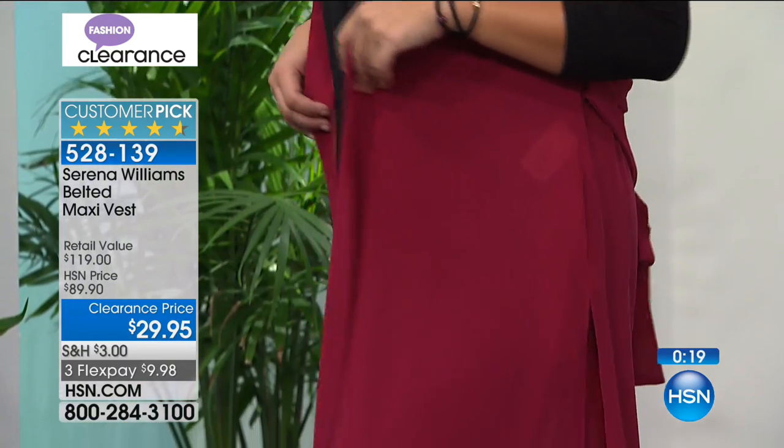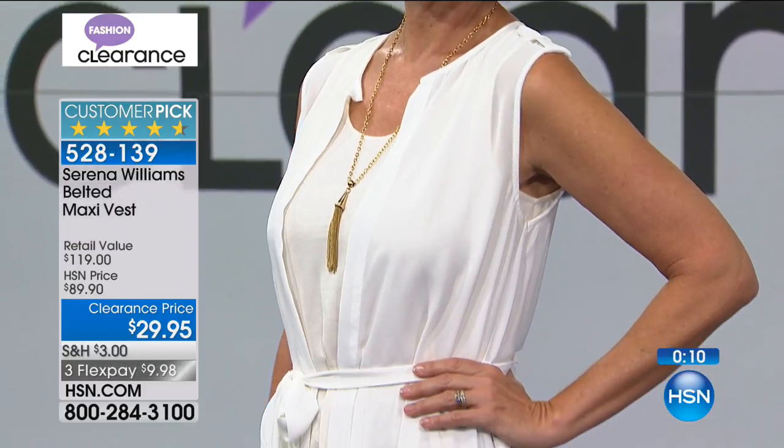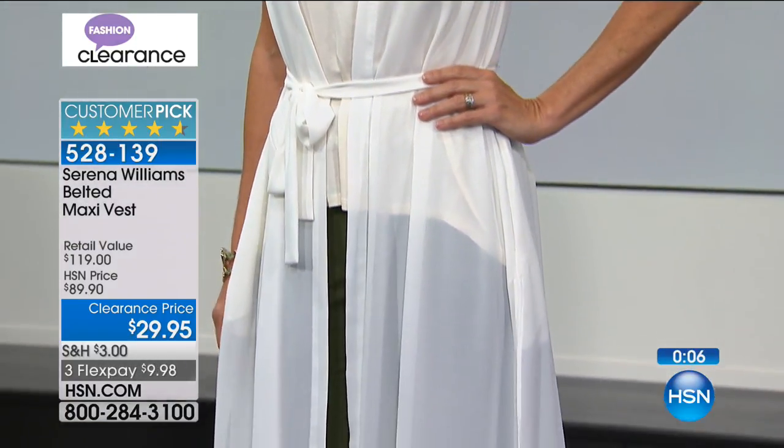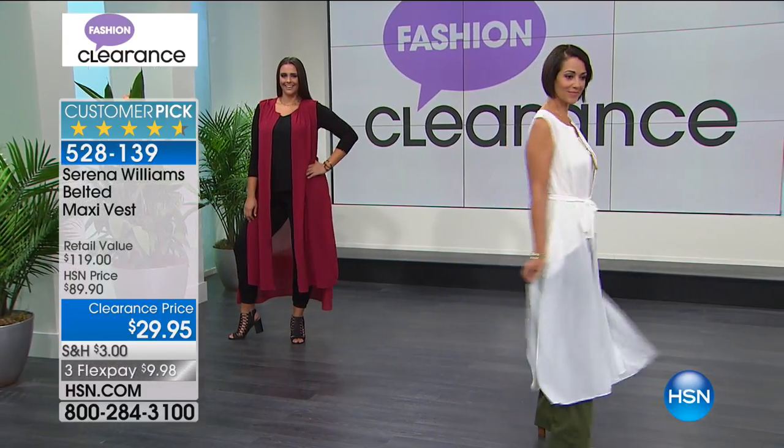I love the little tabs at the shoulder - so many details between the belt, pockets, and tabs. Serena Williams really outdid herself. She does a fabulous job. This retails for $120 and is now 65% off. Don't wait - go to hsn.com or the app. We are so busy and a lot of these will not be seen again.